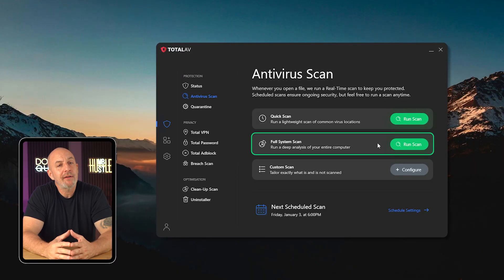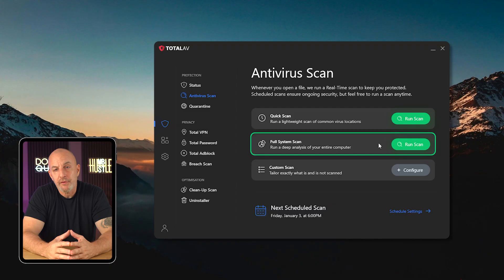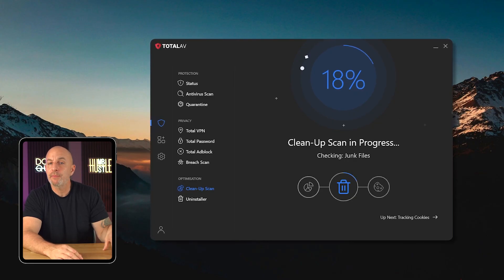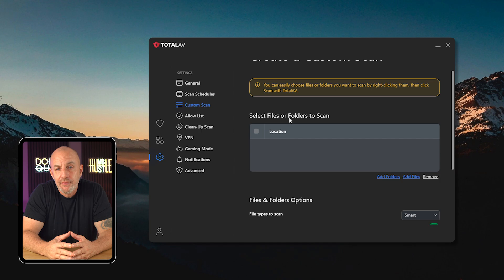TotalAV has a ton of great tools in its arsenal. Starting with the basics, they have four types of scans: a quick scan that takes about 10 minutes, a more in-depth scan that takes much longer depending on what you have stored on your device, a cleanup scan which looks for viruses, malware, cookies, duplicate files, and junk that could be slowing down your computer, and finally a custom scan that lets you select the specific folders you want scanned — really handy if you downloaded something suspicious to a particular folder.